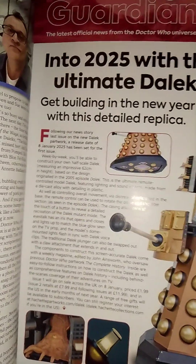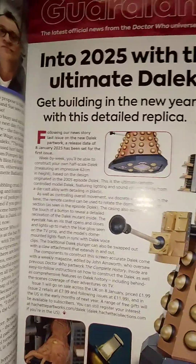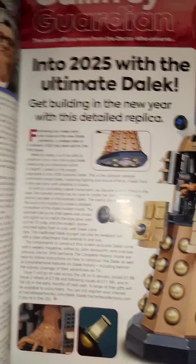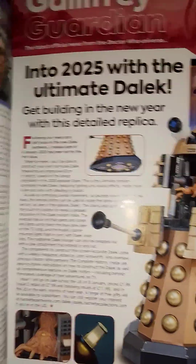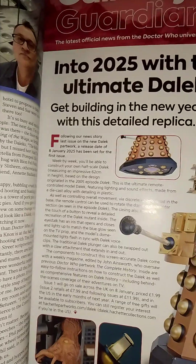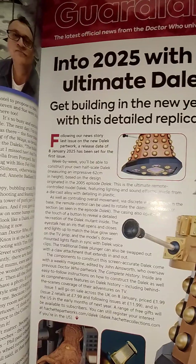It's 62 centimetres high. It's based on the Dalek from the story 'Dalek' in 2005, which we really know about. These are the people who do the Complete History, and there's going to be a US release, so you can get a US release.